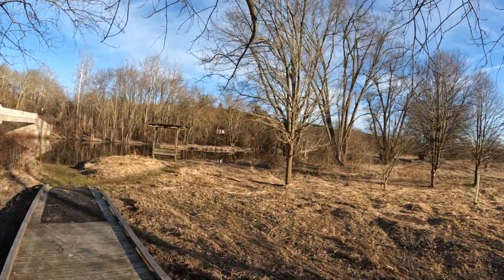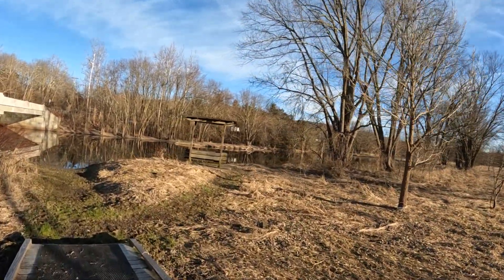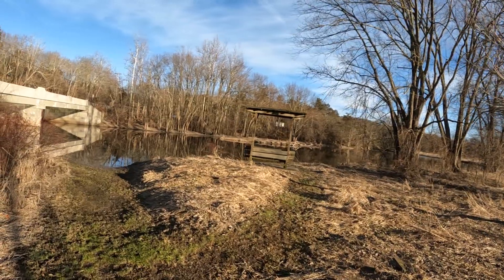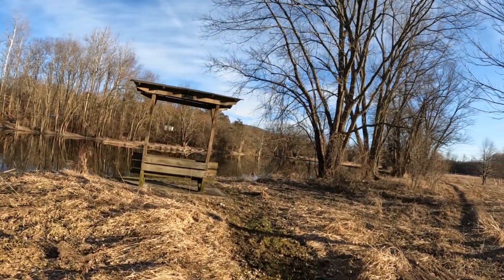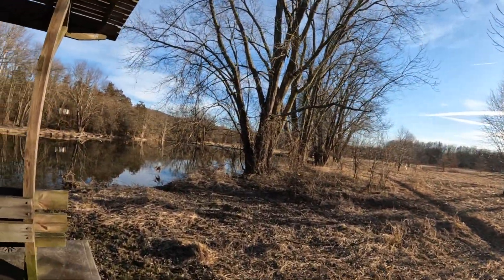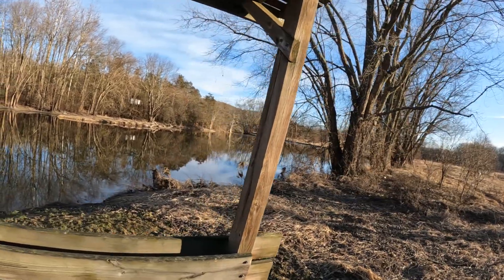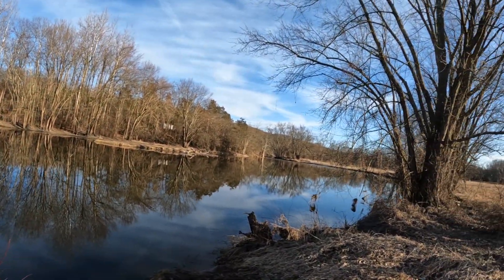I'm going to even have a place to sit here. I'll go down there — it looks very muddy. And there it is.